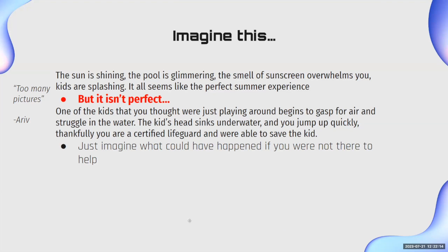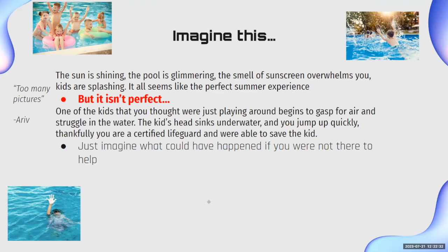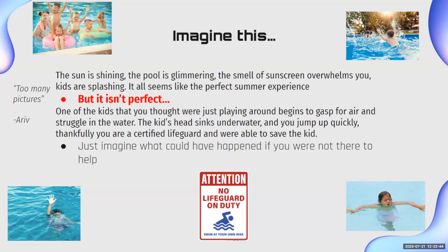Imagine this: the sun is shining, the pool is glimmering, you smell sunscreen everywhere, kids are playing in the pool — a perfect summer experience. But it isn't perfect. One of the kids you thought was playing around suddenly begins gasping for air, struggling in the water, and their head sinks under. Fortunately, you're a certified lifeguard and you jump in quickly and save them. But imagine what could happen if you were not there. Often there are no lifeguards on duty — either because of low staff or swim-at-your-own-risk pools — which is really dangerous for unsupervised kids or those who don't know how to swim. That's why we made this model: to detect when there's no lifeguard, or the lifeguard is negligent or not paying attention.